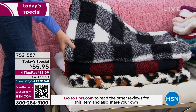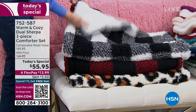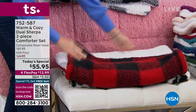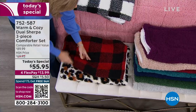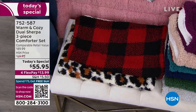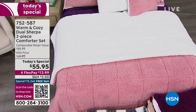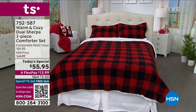We have the white buffalo plaid — so sharp, love that, with that pop of white, Sherpa on the back, reversible, two-in-one. And then the red buffalo plaid — with that pop of white on the back. Then we have leopard, and also snow leopard on the bed so you can see it in all its glory. Start placing your order now. 752-587 is your item number. I'm going to join Ellen on the other leopard.